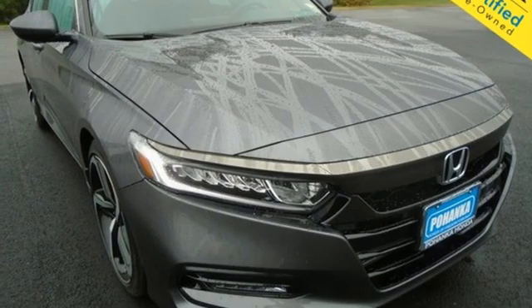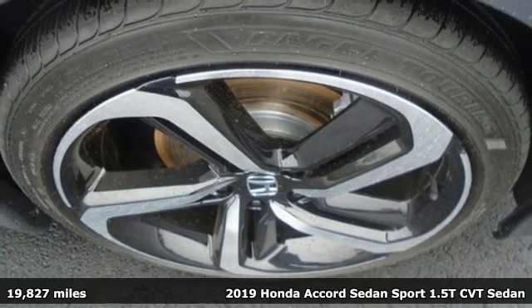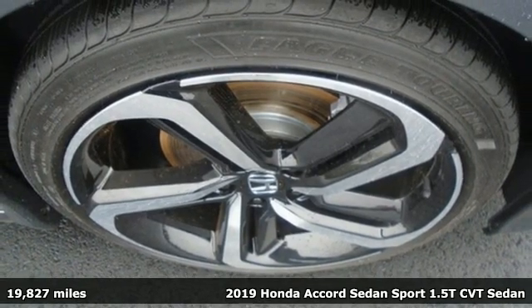Here's a 2019 Honda Accord Sedan. Honda's flagship car isn't just a vehicle — it's a legacy.